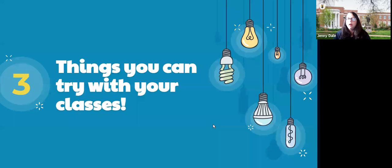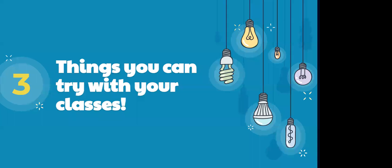I'll pause here before I jump into some examples to see if anyone has any questions. There are no questions in the chat, but feel free to unmute or drop questions in the chat as we go.